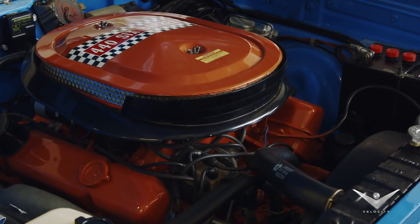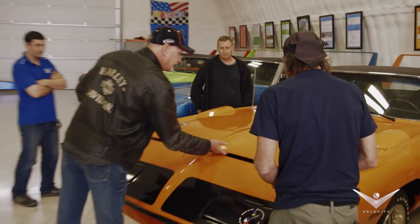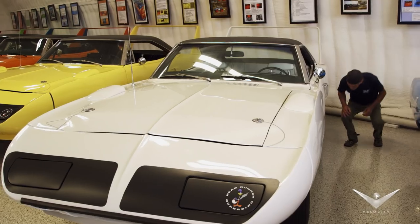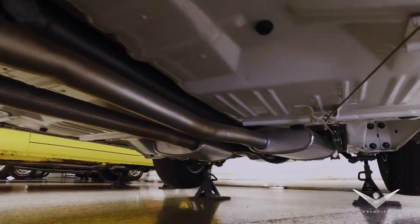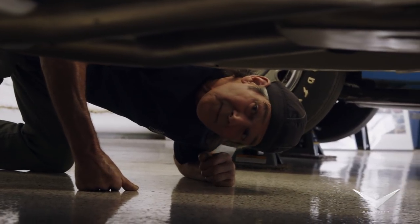This particular collection of Superbirds are all properly restored to factory specifications with proper parts. Nothing's been omitted or added. Some of these cars are better than Chrysler built, and it's superb — excellent craftsmanship.